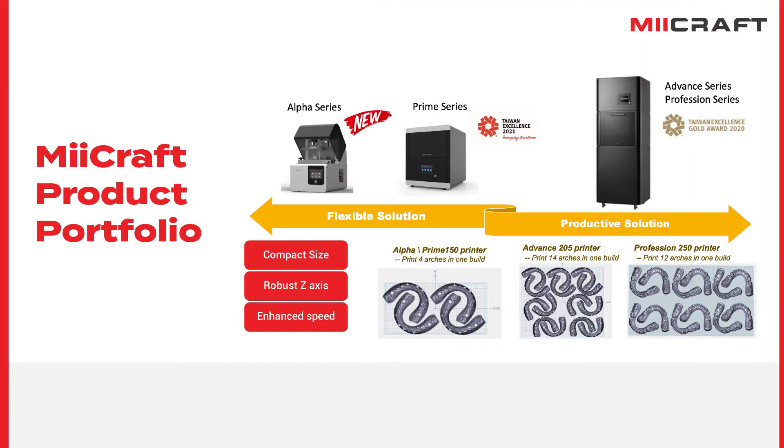MiCraft not only provides a variety of printer selections, but also provides diversified and flexible printing solutions to our clients. We have already launched our Prime Series, Advanced Series, and Profession Series to the market. This year, we are so excited to introduce our new series — the Alpha Series.